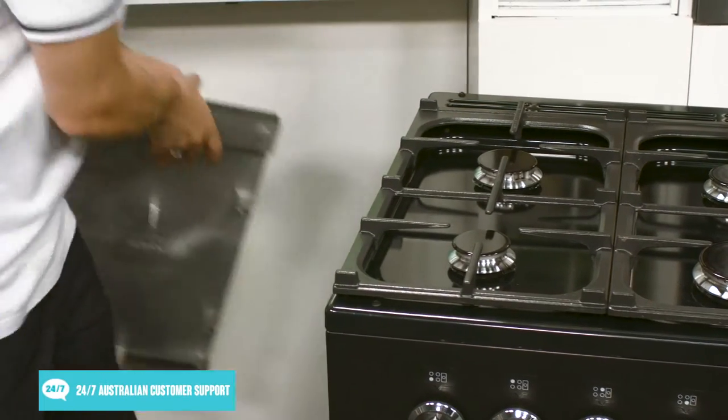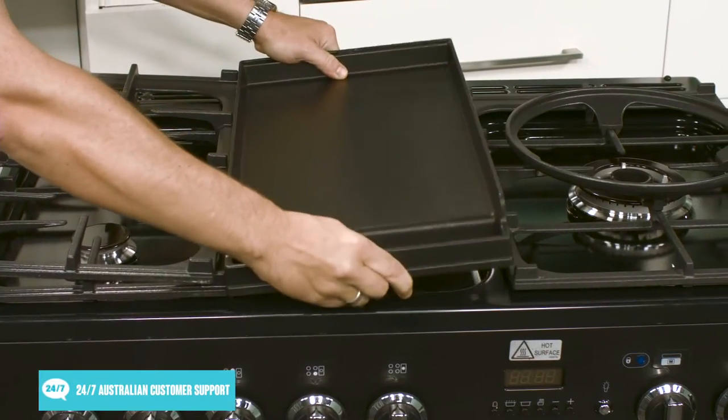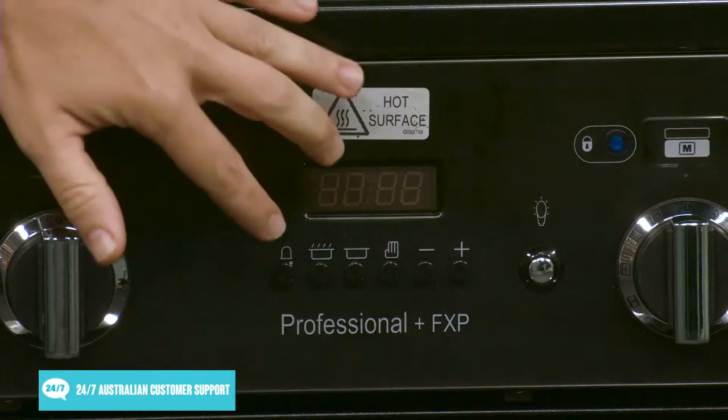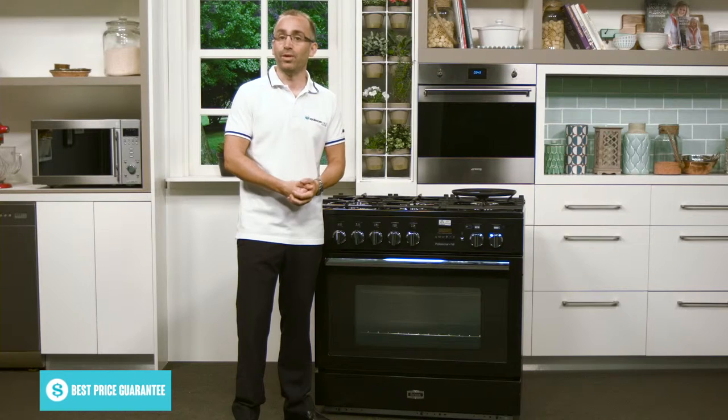One handy accessory that comes with this appliance is the griddle plate, which can be fitted in place of the trivets if you want to do some teppanyaki style cooking. The clock and six button timer that sits alongside the control dials lets you keep track of your cooking.